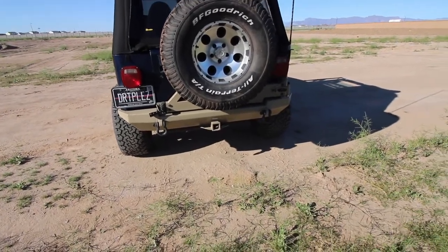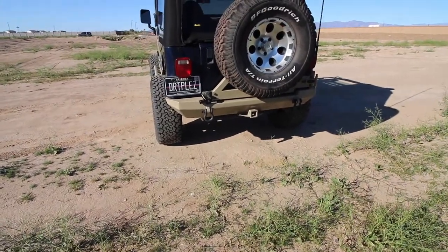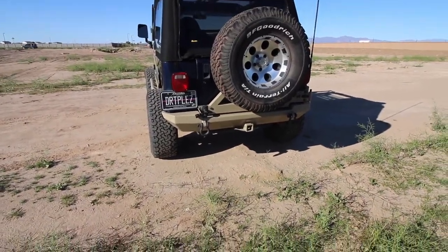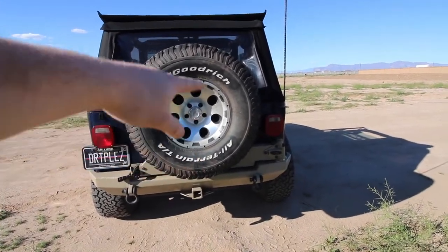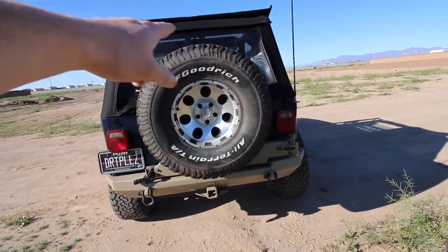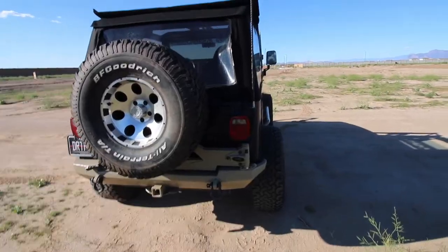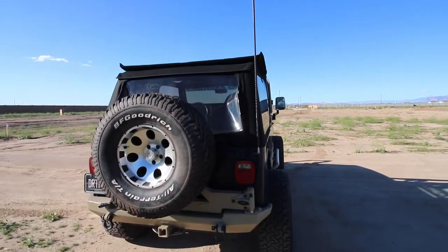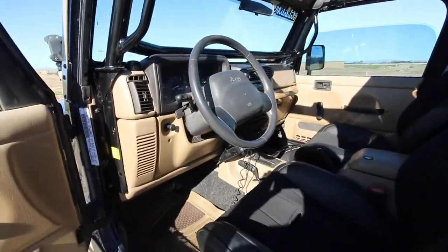Around the rear we've got a Smittybilt XRC rear bumper and tire carrier — that thing is solid, super heavy, super strong, and has been holding up great. Behind the spare tire there is a third brake light ring that flashes red when you hit the brake pedal. There's also a four-foot firestick CB antenna back there.